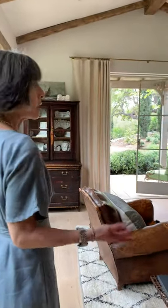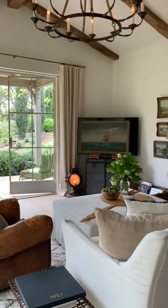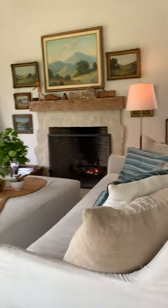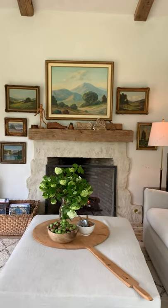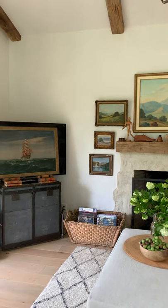Everything is covered in a natural linen, which is really easy to clean and wash. And there's a TV behind this painting right here, so guests can watch TV and movies.